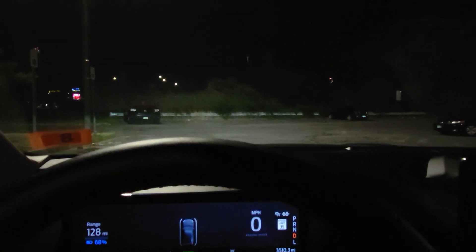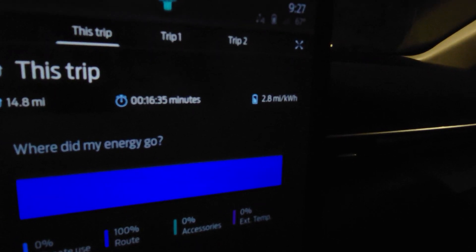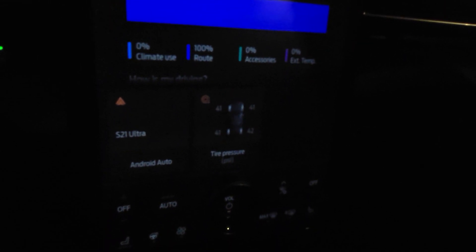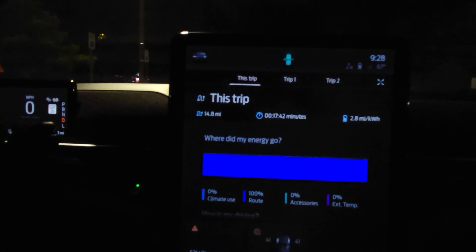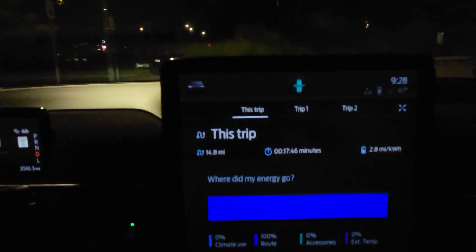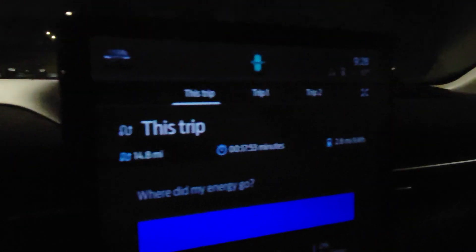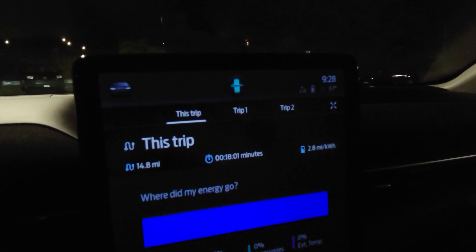We're back at that sketchy bus stop, done with the first leg. It was 14.8 miles averaging 2.8 miles per kilowatt. It's pretty surprising that it's that low — that could be partly due to the tires being slightly over-inflated, but all things being equal we'll go ahead and do the next route with the air conditioning running. At 2.8 miles per kilowatt in this vehicle with the standard range battery, that would give you approximately 191 miles of total range.